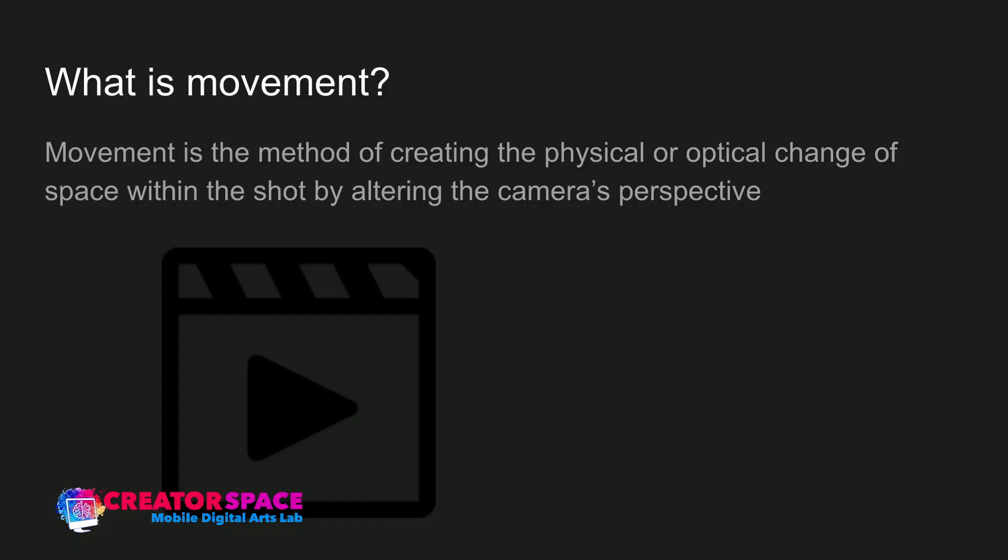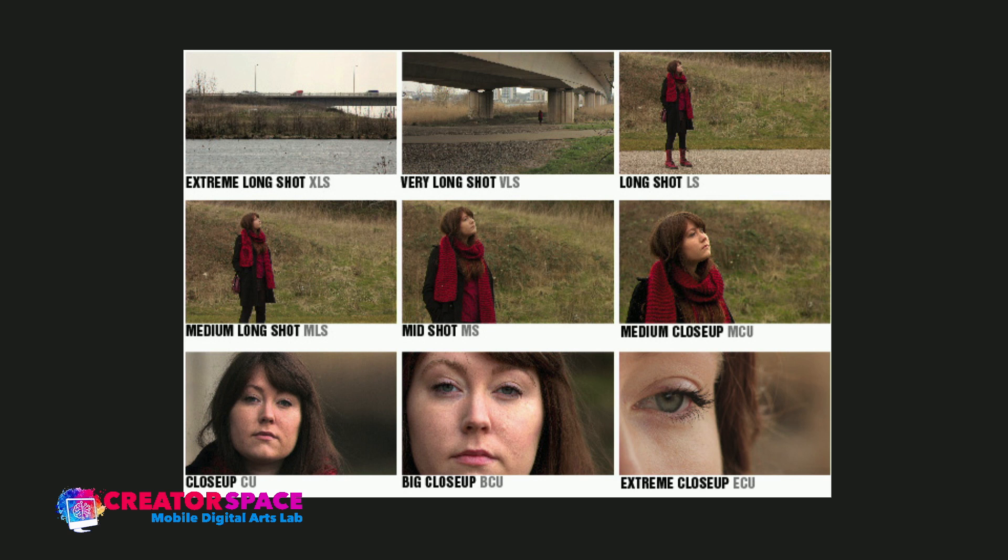Altering the camera's perspective is an important thing to think about. Before getting into the different types, I want to look at shot sizes again, because as we alter perspectives we should think about composition and what shot sizes mean. These shot sizes are what you could achieve in a zoom — you can create all nine shots with a zoom lens, starting wide and zooming all the way in.